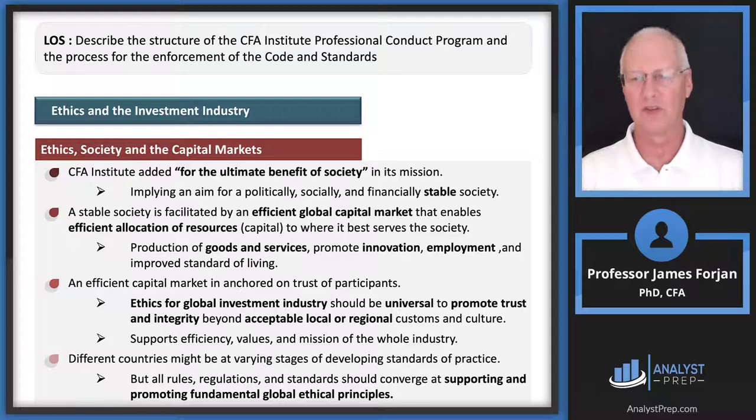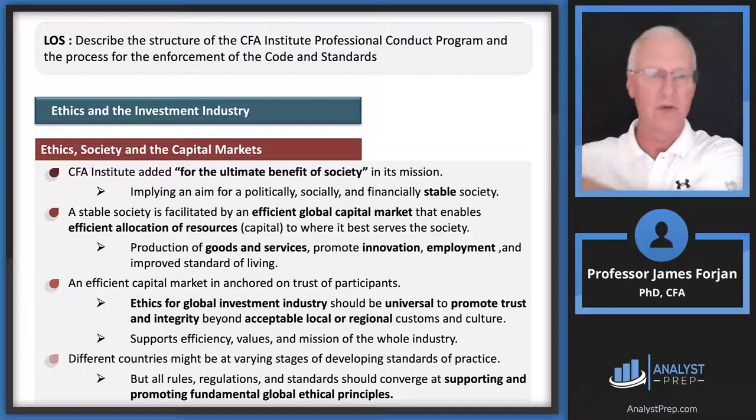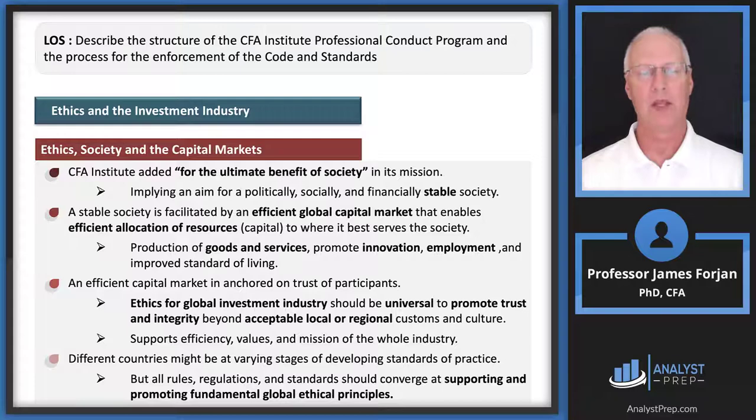Ethics should be universal to promote trust and integrity beyond acceptable local or regional customs. The institute is global — look at the 14 members on the board of governors and you'll see they're from the entire globe, each bringing a unique set of background inputs. Each has their own idea of what benefits society, but somewhere else people have similar but not identical ideas, so we bring all these really smart men and women together and figure it out. Individuals and firms should consider the indirect effects of their actions.